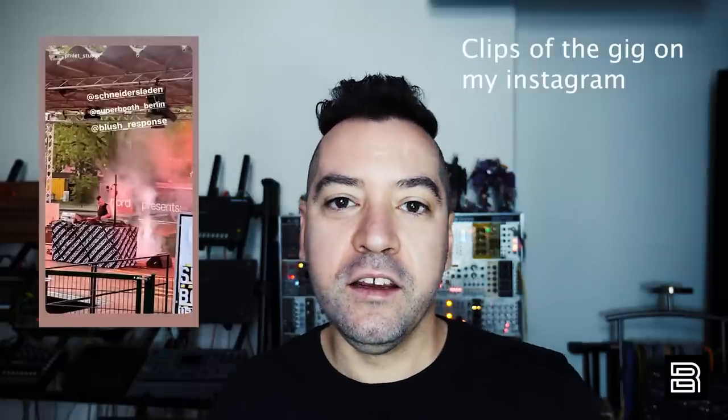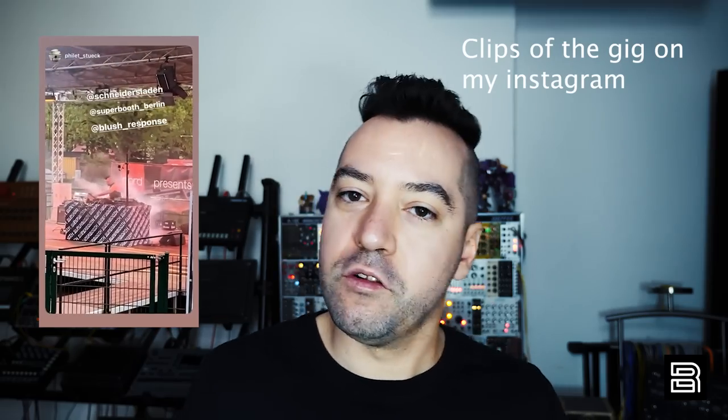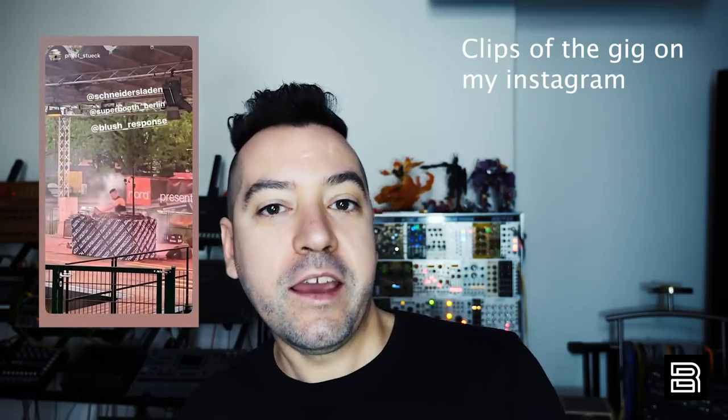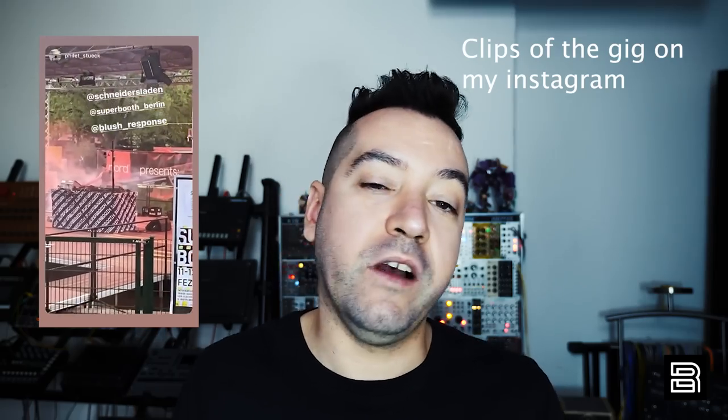What's up everyone, this is Joey Blush Response. I just got back from Superbooth — it was action-packed. I had a live gig on the C Bunis stage for Nord using the Nord Wave 2, my modular, and Elektrons, plus some other pedals and effects. I also checked out a ton of gear and I'm here to bring you my 10 favorite things that I saw. This is not a comprehensive list, just stuff I thought was interesting.